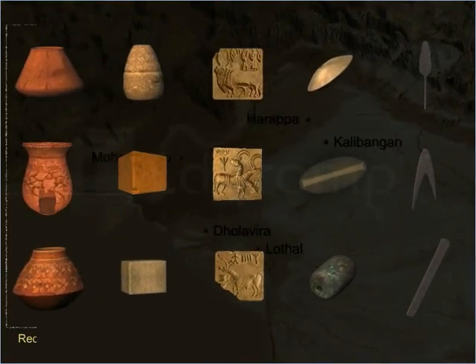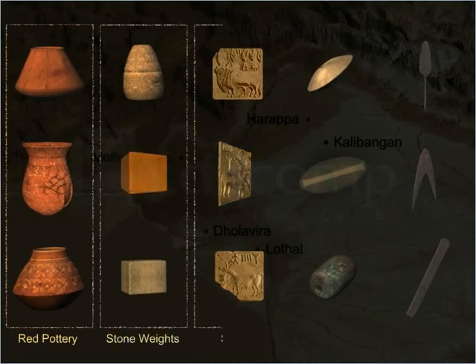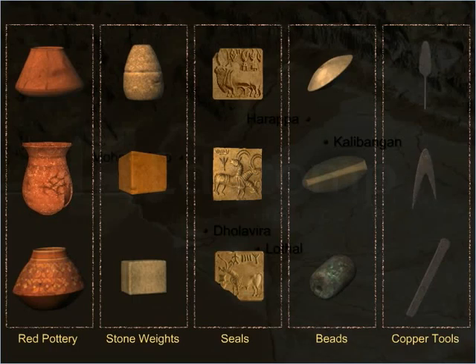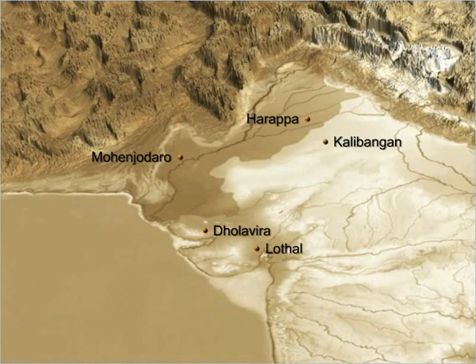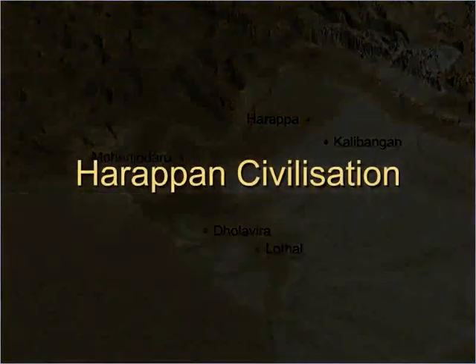Red pottery painted with designs in black, stone weights, seals, special beads and copper tools. Since the remains and objects found in these cities were similar to those found in Harappa, archaeologists believe that all these cities belonged to a single civilization — the Indus Valley Civilization, or the Harappan Civilization.